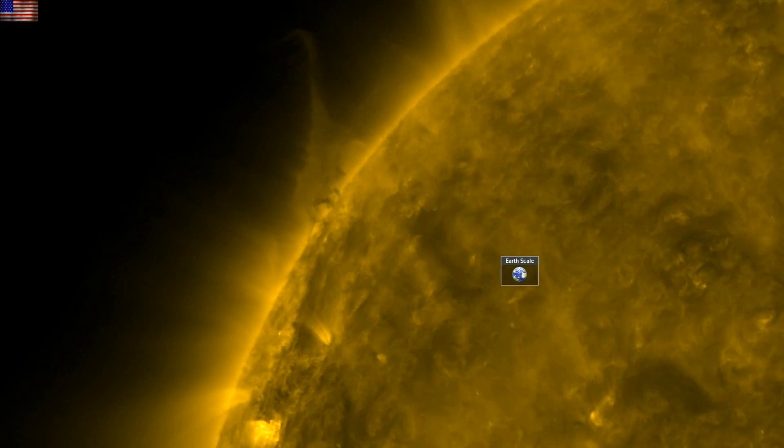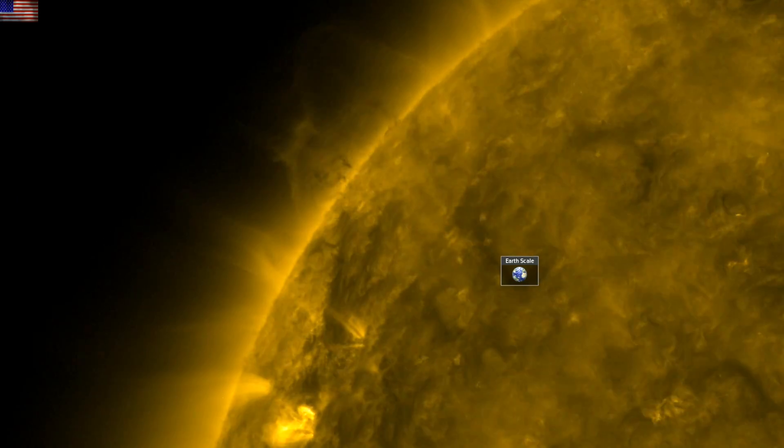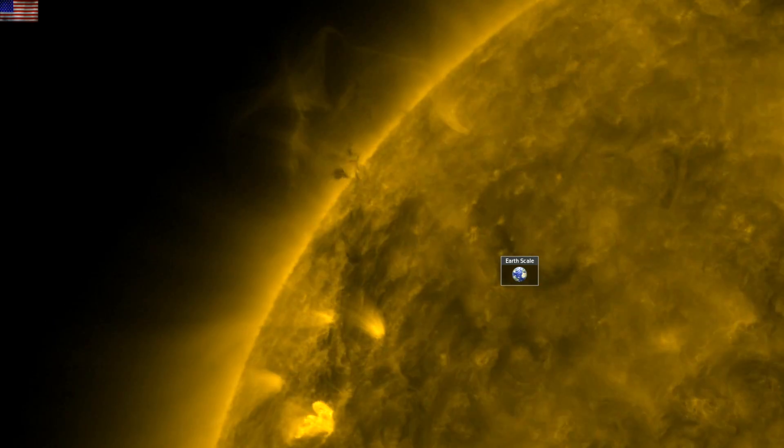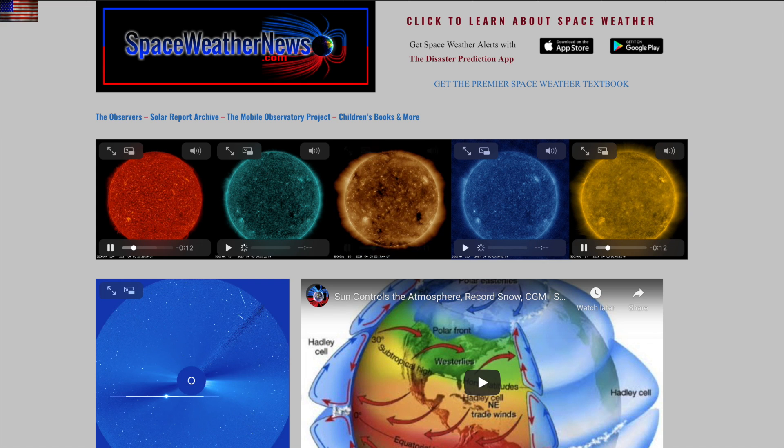Good morning folks, we have four interesting stories to get to today on the atmosphere, the moon, distant space, and earth's magnetic field. But we'll start with our star over at spaceweathernews.com.